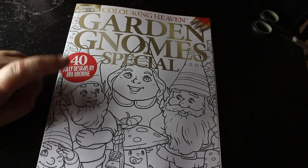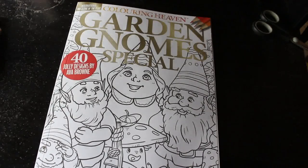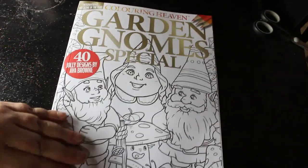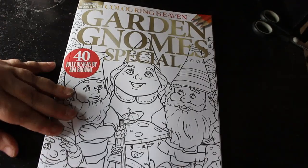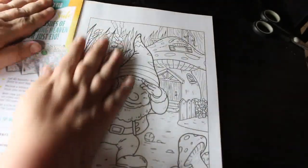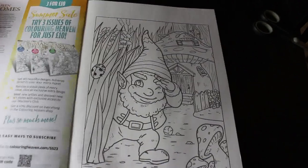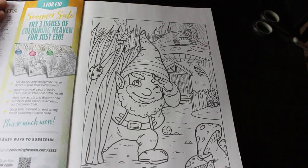Hi everybody, welcome back to the channel. I'm going to do a flip-through of the new Coloring Heaven, which is Garden Gnome Special. I know not everybody's into gnomes, but this is 40 jolly designs by Ava Brown. I do quite like Ava Brown and I quite like gnomes — I'm not a big gnomes fan but it's something I will color. They're nice and simple, not too difficult.